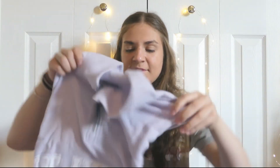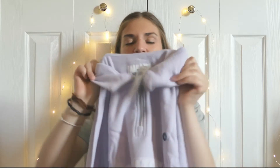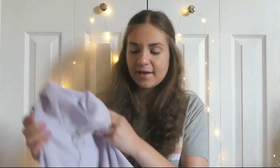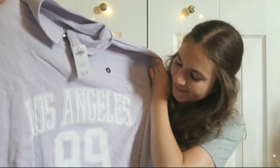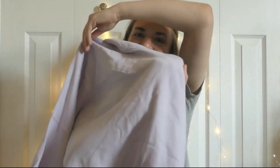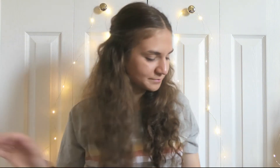First thing in this bag is this really pretty colored purple shirt — it's kind of like the same color as the bathing suit, almost. It is called the crop oversized half-zip sweatshirt and it says Los Angeles 99 on the front. It was originally $39.95 and I got it for $8.55. Really pretty purple color — if you've watched my past videos you know I really like the oversized crop look.